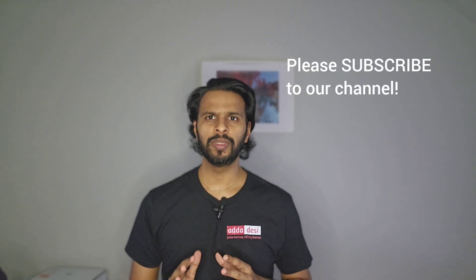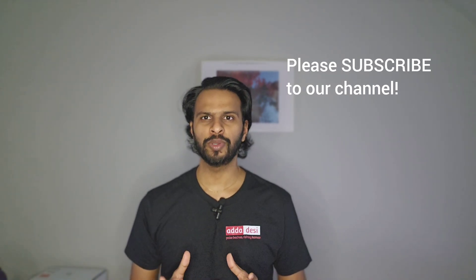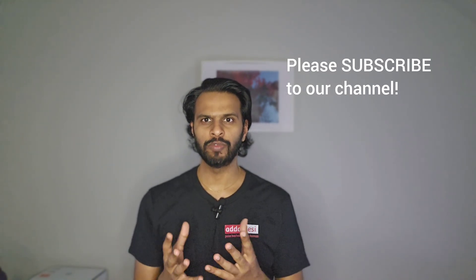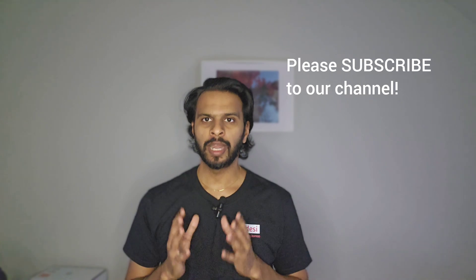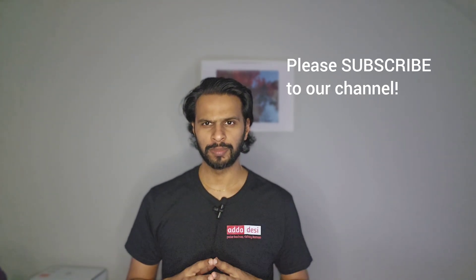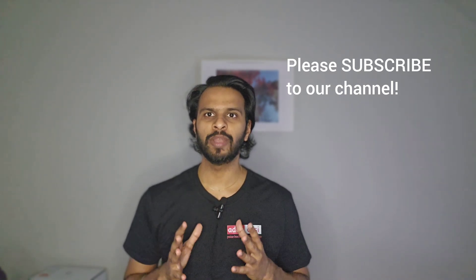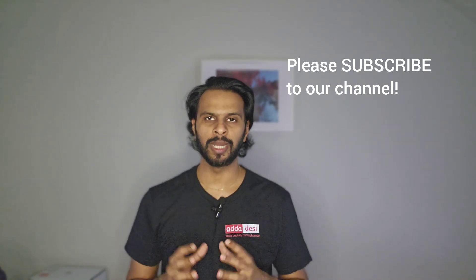Before we move forward, let me get done with my usual request. If you like the work we do, please consider subscribing to our channel. This is completely free for you guys but it will help us a lot with the YouTube algorithm and it will keep motivating us to make such informative videos in the future. Also, subscribers can comment below what university they want me to cover next and I will surely make a video on that.